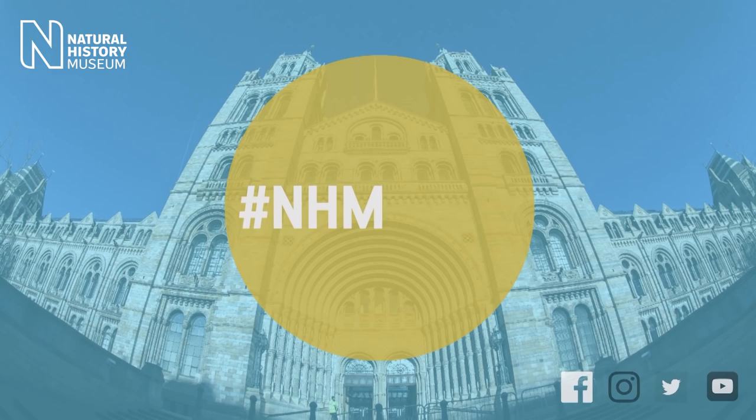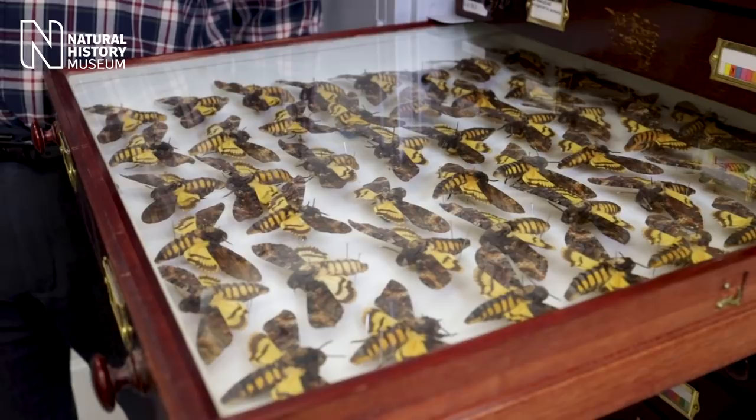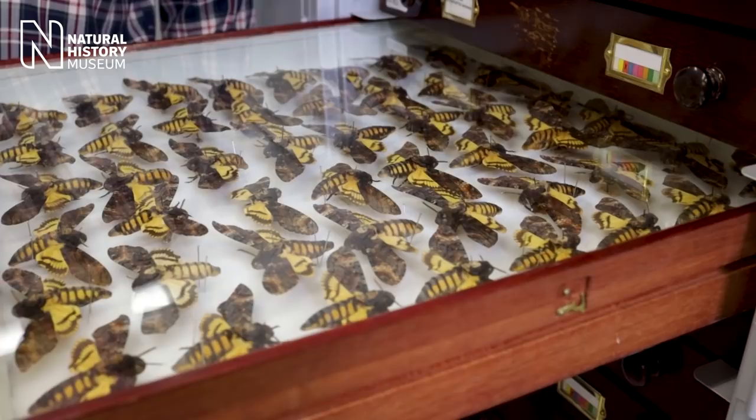What is it that makes the death's head hawk moth such an interesting parasite? Most moths drink nectar from flowers, but these guys steal honey from honeybees. They look a bit like honeybees but are a lot bigger. The way they get through the front door of the hive is that they smell like honeybees, and then once in, they make a squeaking noise which we think mimics the queen bee - she makes that noise when she wants to calm the workers down. So the moths are trying to calm the workers down while they're stealing the honey. It's a really amazing multi-level camouflage.